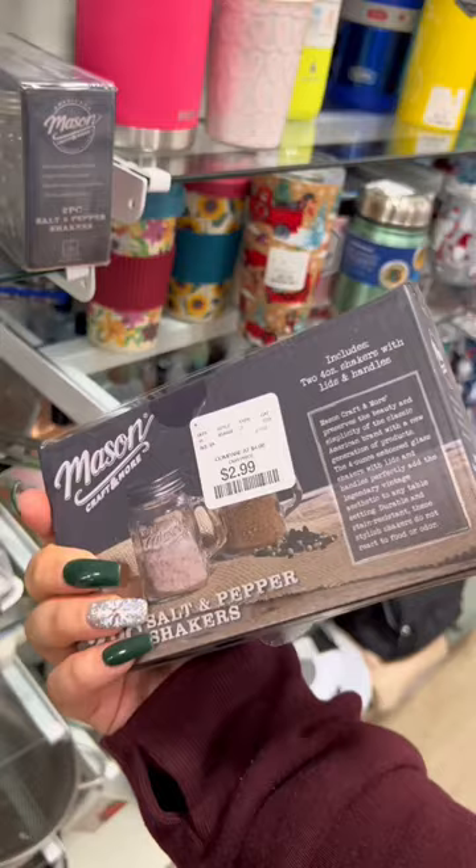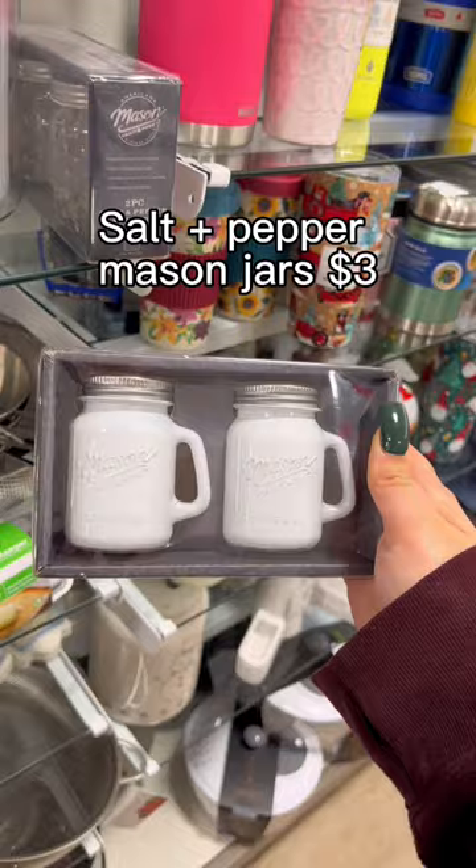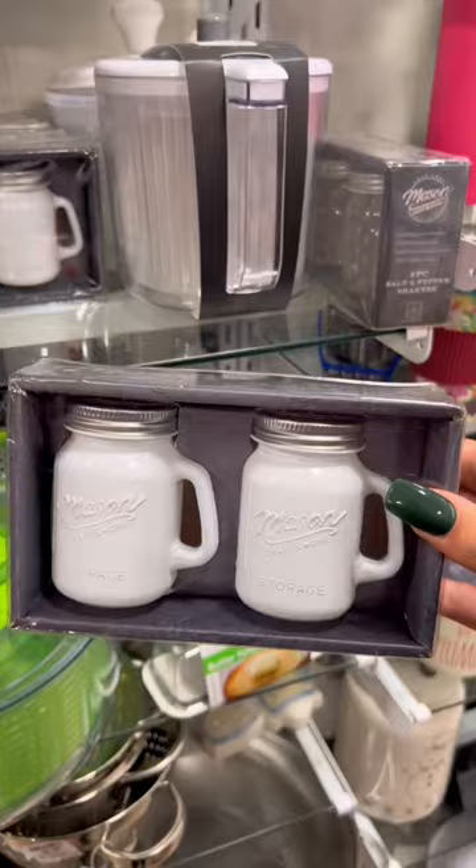Buy this, not that — home goods edition. Home goods is a really good place to find fire deals, like this three dollar mason jar salt and pepper shaker set. They also had some giant mason jars — this one is eight dollars. Are you kidding me?